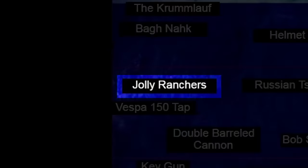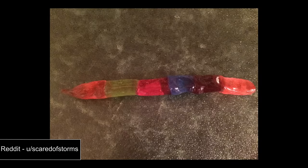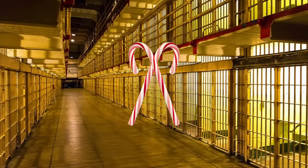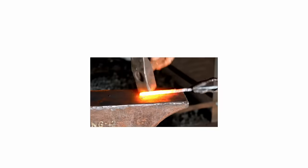Jolly Ranchers. There are a couple different ways you could look at this entry, but what it's most likely referring to is that you can pretty easily make a shiv out of Jolly Ranchers. Some sources say that prisons have had to ban Jolly Ranchers and hard candies in general because prison inmates were melting them down and making shivs out of them.